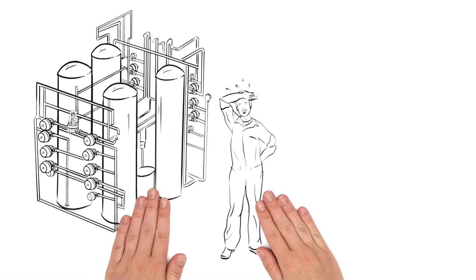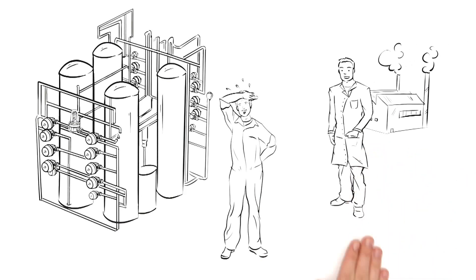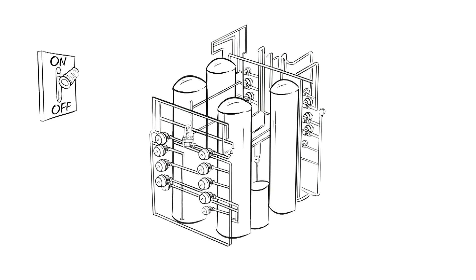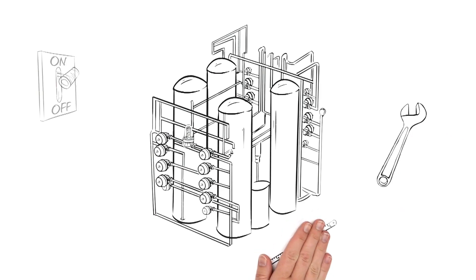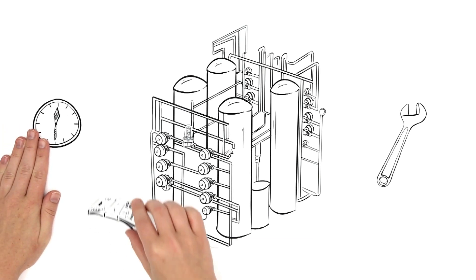When the system is finally finished, he brings it to his customer. The customer commissions the system, and it runs perfectly, but requires a lot of space. And like every other system, it must be maintained regularly. Since valves are distributed over the entire system, their maintenance also requires a lot of time, and thus money.